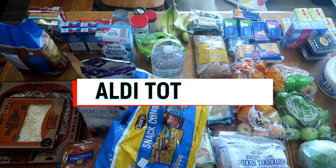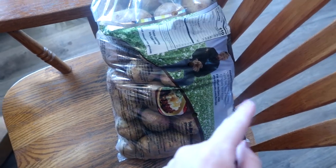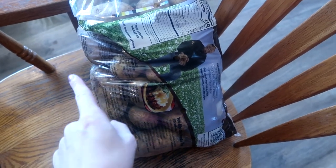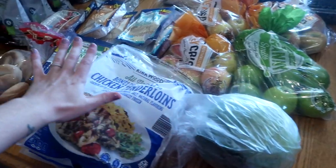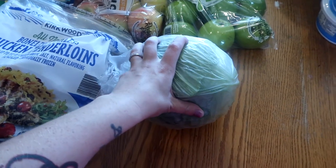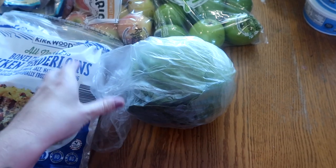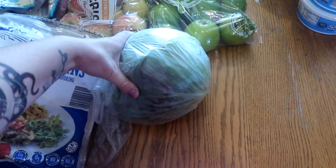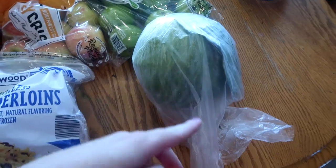Let's start with my Aldi haul. This is my ten-pound bag of potatoes — this should last a month. I've been having issues with potatoes going bad because it's been really hot, but hopefully as the weather cools down they'll hold better. These are mostly for crock pot meals and mashed potatoes. I also got a very large cabbage — all their cabbages were really big. I can always make it into sauerkraut or use it in soups.